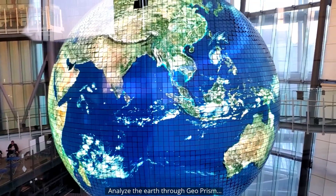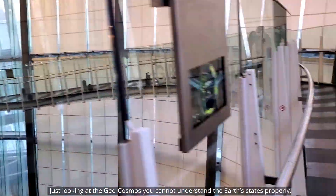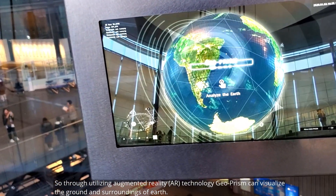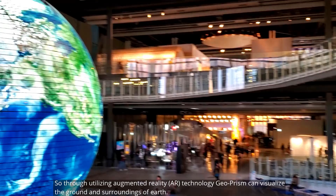Analyze the earth through Geoprism. Just looking at the Geocosmos, you cannot understand the earth's state properly. So through utilizing augmented reality technology, Geoprism can visualize the ground and the surroundings of the earth.